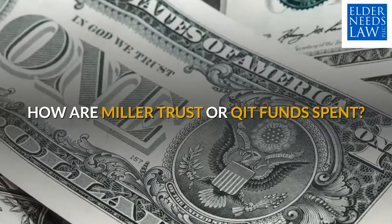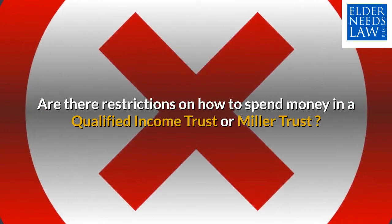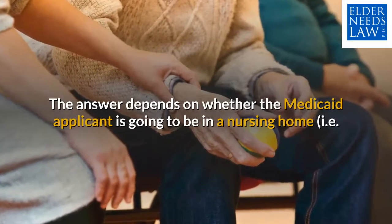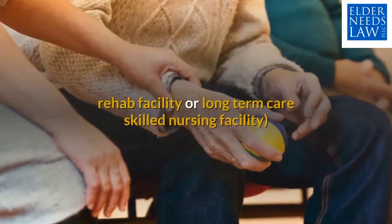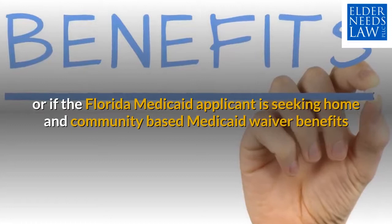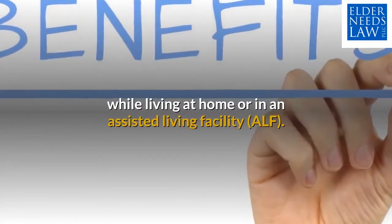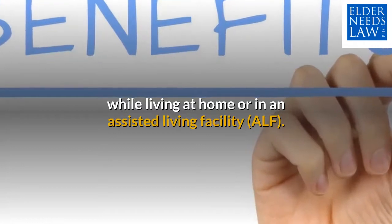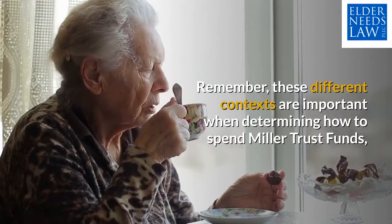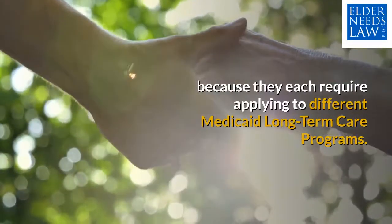How are Miller Trust or QIT funds spent? Are there restrictions on how to spend money in a Qualified Income Trust or Miller Trust? The answer depends on whether the Medicaid applicant is going to be in a nursing home, rehab facility, or long-term care skilled nursing facility, or if the Florida Medicaid applicant is seeking home and community-based Medicaid waiver benefits while living at home or in an assisted living facility. These different contexts are important when determining how to spend Miller Trust funds because they each require applying to different Medicaid long-term care programs.